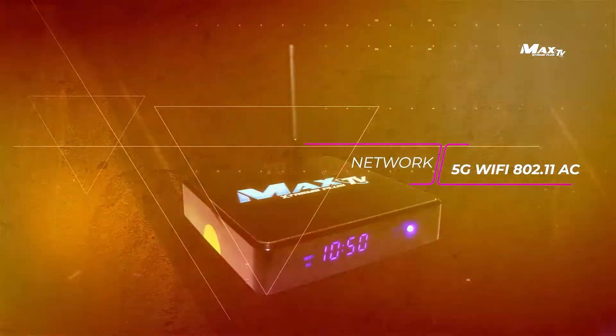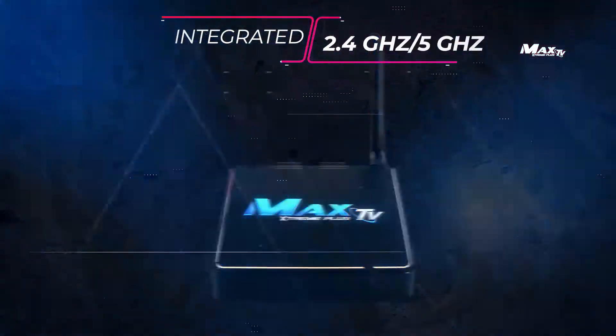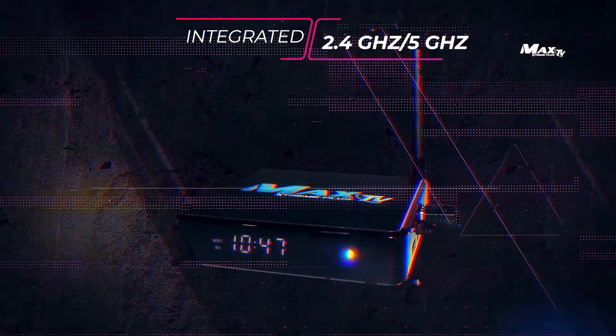Network: 5G Wi-Fi AC. Bluetooth 4.1. Integrated 2.4 GHz and 5 GHz.